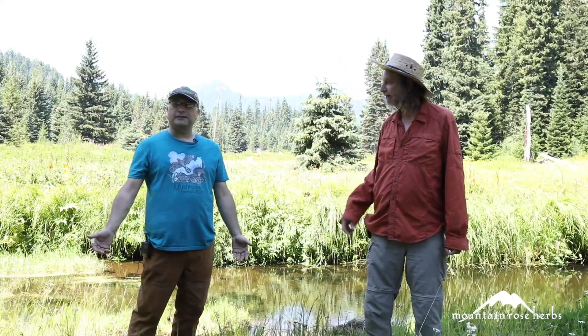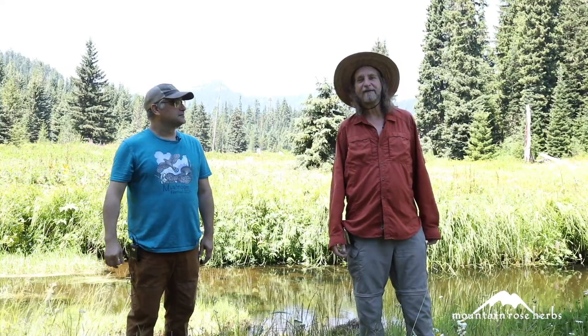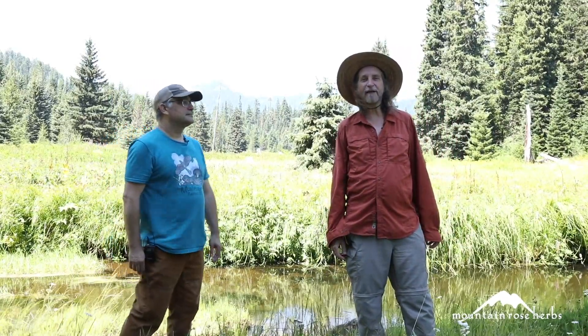Hi, my name is Howie Brownstein and I'm with Columbine School of Botanical Studies, along with Stephen Yeager from the Columbine School of Botanical Studies. We're here on behalf of Mountain Rose Herbs to bring you a piece of this — the meadows at middle elevations in the western Oregon Cascades.